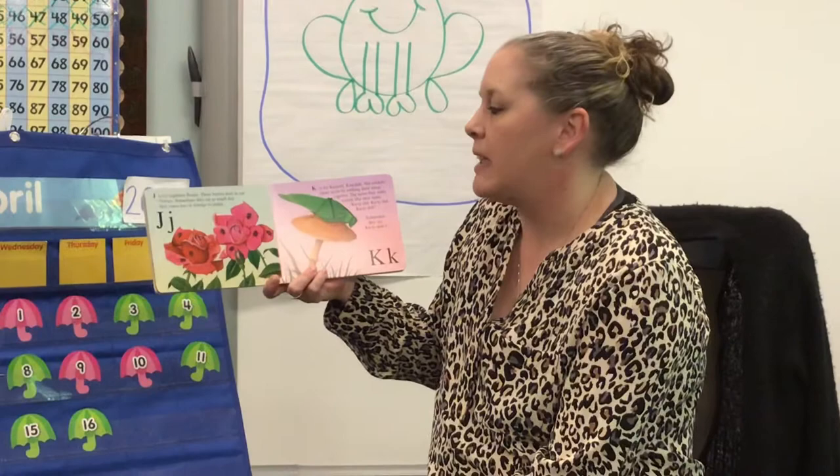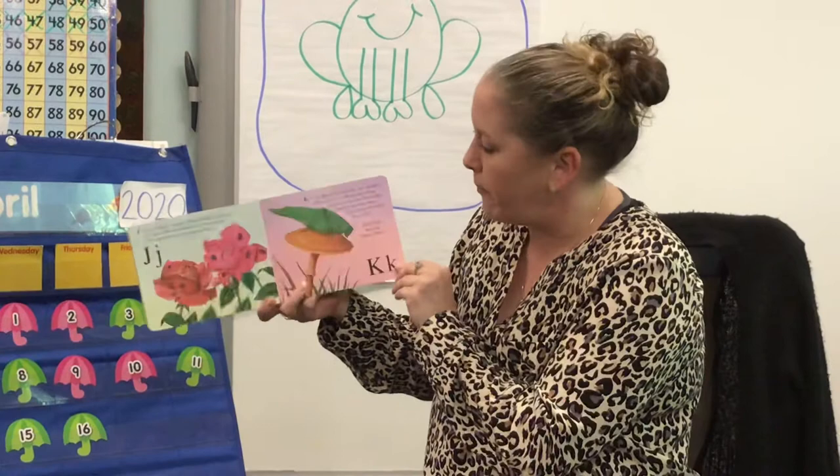J is for Japanese beetle. These beetles love to eat flowers. Sometimes they eat so much that they cause lots of damage to the plants.